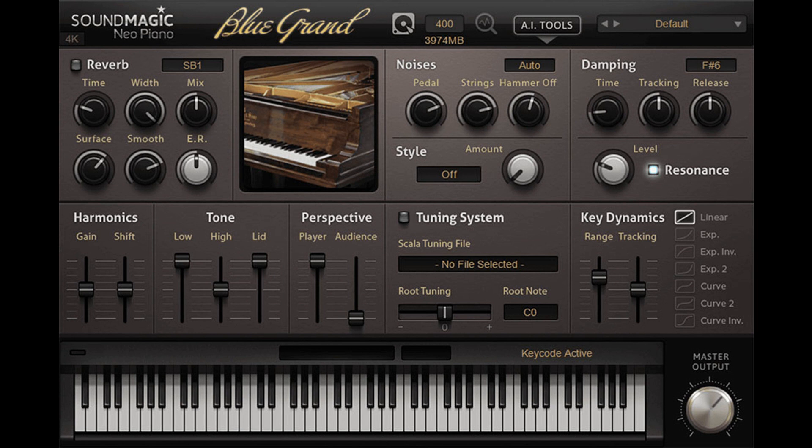Mega Blue is a piano collection specially devoted to Steinway Pianos, the most famous brand in the piano world. Mega Blue not only includes the full version of Blue Grand and Thor, but also provides extra piano sets for more Steinway pianos. It is the most comprehensive Steinway piano collection on the market due to the variety of Steinway sound it provides.